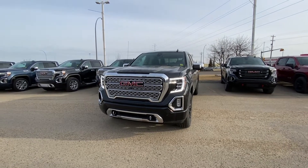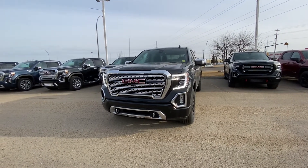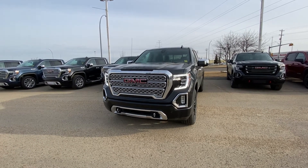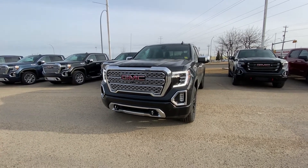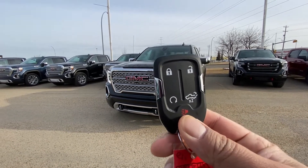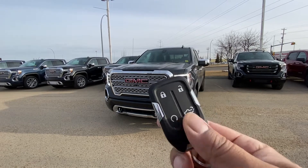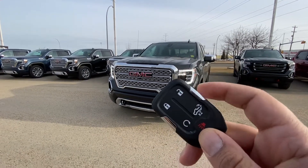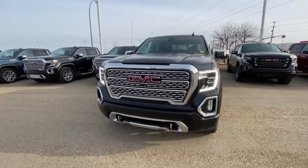Hi there, my name is Azzy Muzzer from Capital GMC Buick in Edmonton. Right in front of me is the 2021 Sierra 1500 Denali Ultimate Package. I'm going to do a quick virtual tour for you. I'll start with the key first — as you can see, it comes with lock, unlock, built-in remote starter, and tailgate opener, with the panic on the bottom. The key is located inside the key fob.